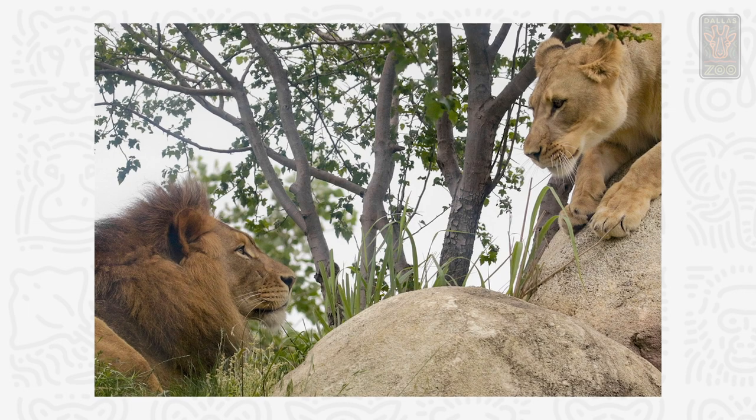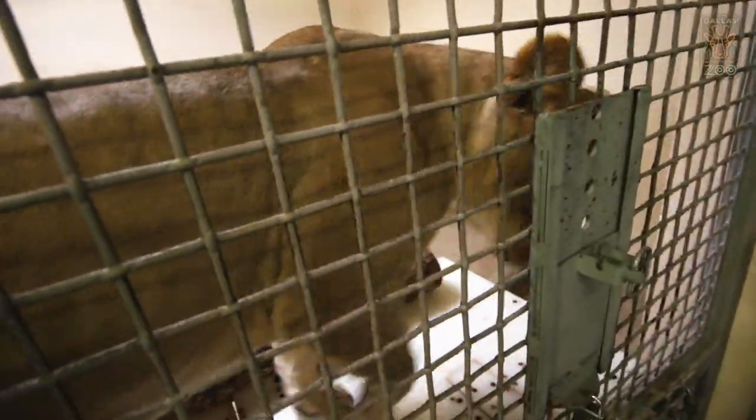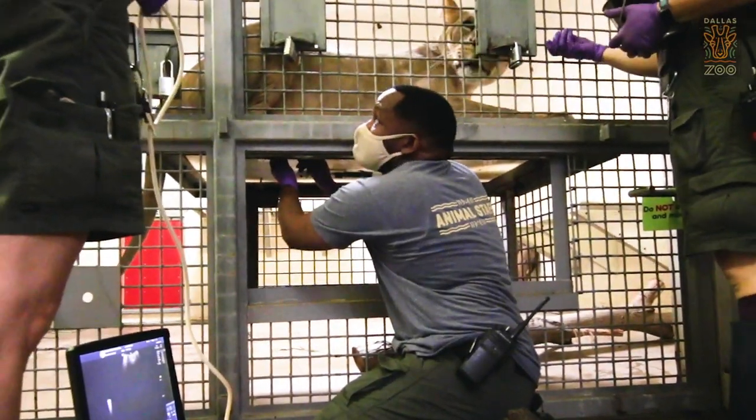Bahati and Kajani got along right away, and we started introductions in March, and we started doing pregnancy monitoring on the ultrasound every week. We had learned with Bahati's mom, Lena, that having them train for ultrasounds was very helpful in monitoring the pregnancy. So we followed that same protocol with Bahati.